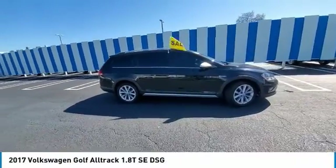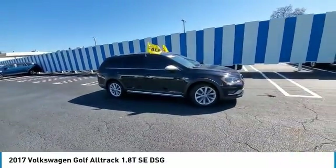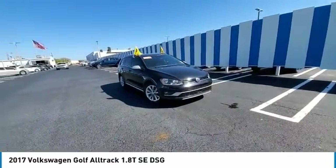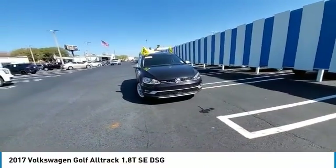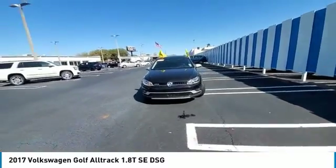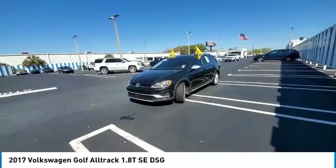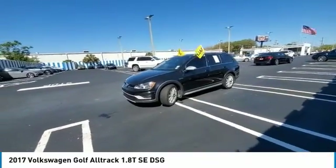Stop by and take a look at the 2017 Golf Alltrack. The Volkswagen Golf Alltrack is a well-refined wagon that comes equipped with high-end features throughout. Advanced technology, fantastic handling, and a powerful yet smooth engine make this the perfect choice.